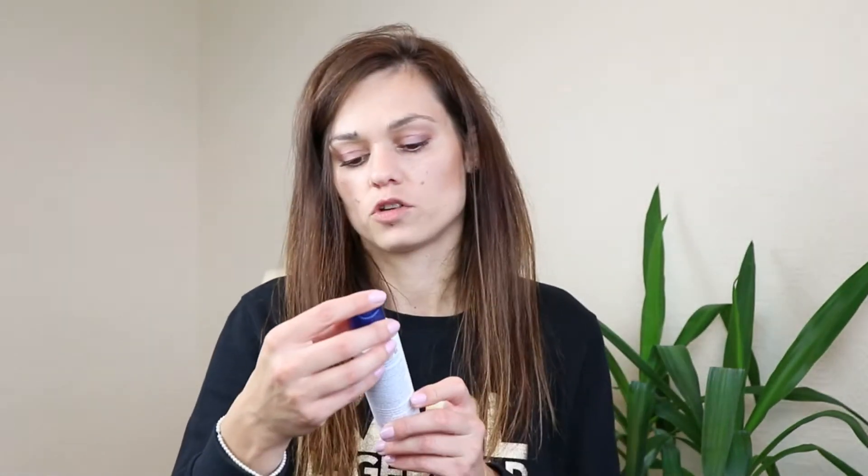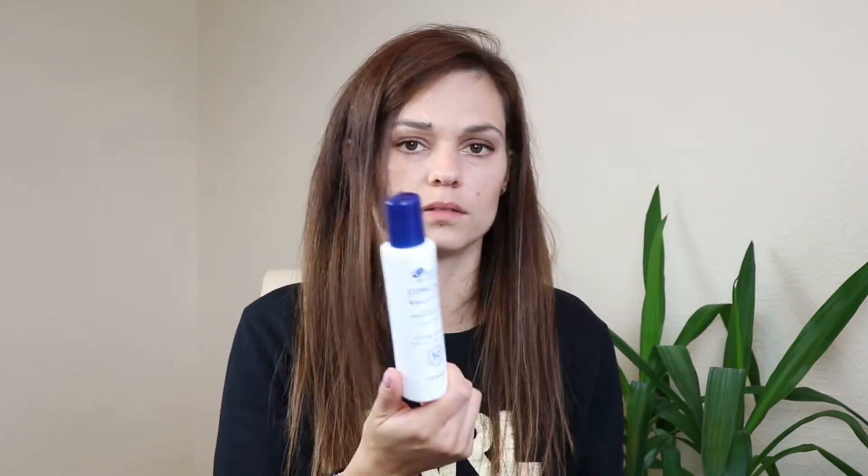SPF 30 is quite high and very good for the summer months. Next is Head & Shoulders shampoo scalp relief. I used to have quite an itchy scalp and was trying to find something to help, but this one wasn't really doing anything. I would definitely not recommend it or buy it again.